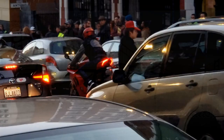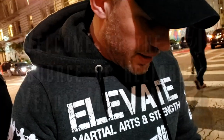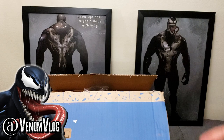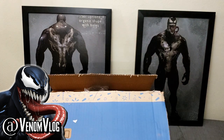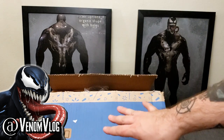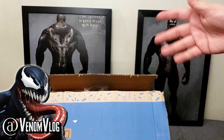Hey Parasites, welcome back to another episode of the Venom Vlog. I am out here outside where they're filming Venom 2 right now. Hey everyone, welcome back to another episode of the Venom Vlog and today we have a special unboxing. We have some stuff in here and I know what's in there but I wanted to surprise you guys with it. This is only half of it — there's still maybe two more things coming in the mail probably closer to the end of the week.